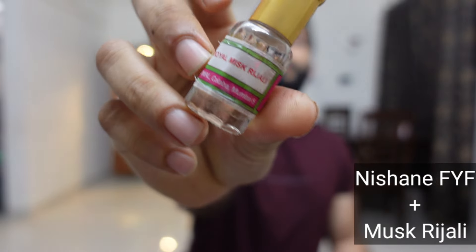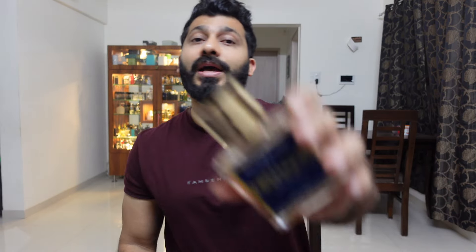The next combination is Nishane Fanny of Flames and Ajmal Musk Rijali. Musk Rijali is something you can layer with many fragrances because it's just a plain musk — giving the smell of skin, slightly woody and musky. Nishane Fanny of Flames is a tobacco and rum combination and these two really go well together. Fanny of Flames is not something most of you would have, but if you do, definitely check that one out.